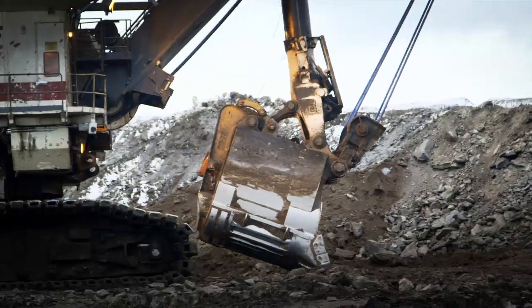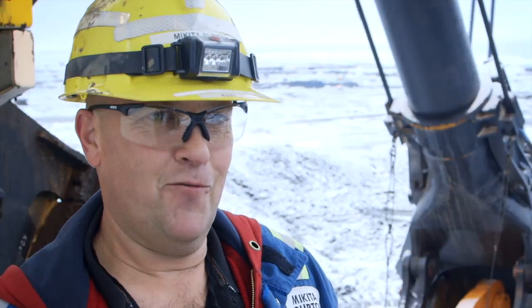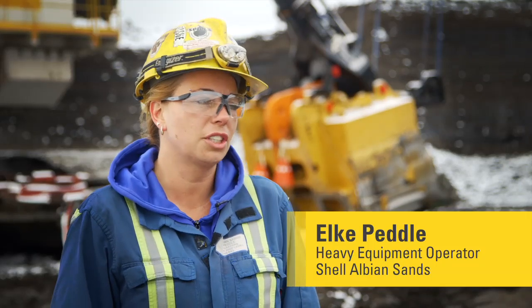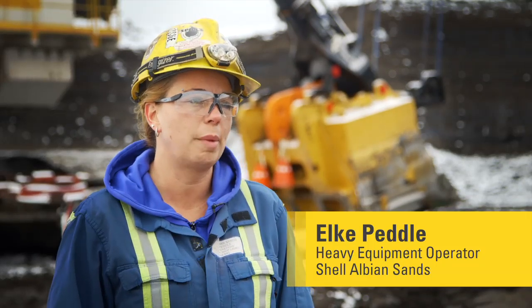We do four passes usually to load a truck. So if you get four false trips, you just lost a load of dirt. Sometimes, if it keeps happening and you just can't load a truck, then you've got to wait for maintenance to come.